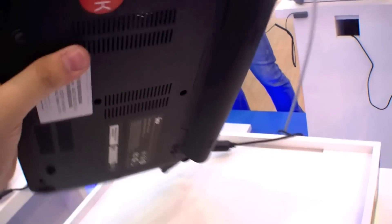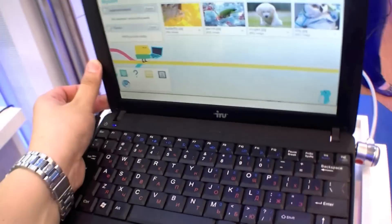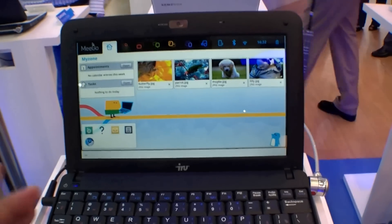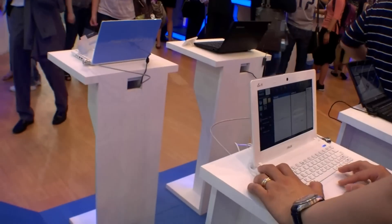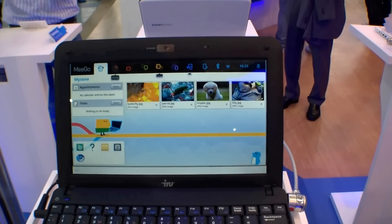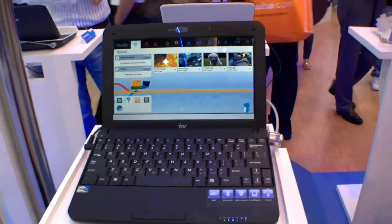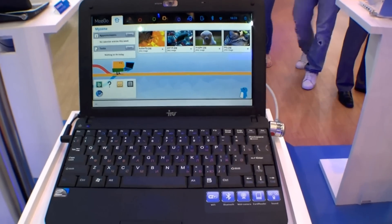At the back you can't change the memory, but the special thing of course is that it's running Mego. So it's one of the first Mego netbooks out there, along with the ASUS X101. I hope this will be a cheap netbook — it's running with an Intel Atom N455 processor.